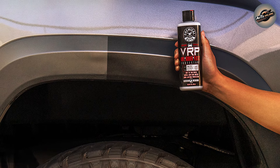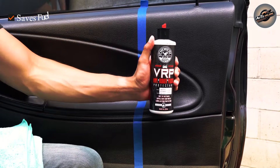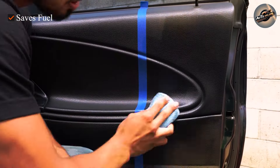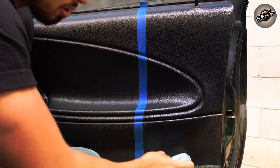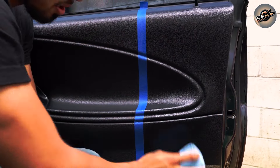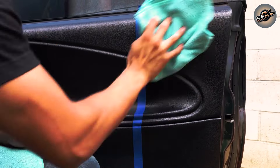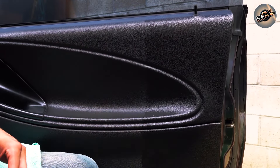Ease of application is another hallmark of VRP Protectant. With a simple wipe-on, wipe-off process, you can achieve professional-grade results in a matter of minutes. This makes it an ideal choice for both car enthusiasts and professional detailers alike. Plus, its long-lasting formula means you won't have to reapply it after every wash, saving you time and effort in the long run.